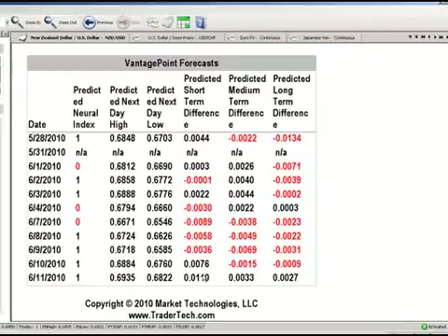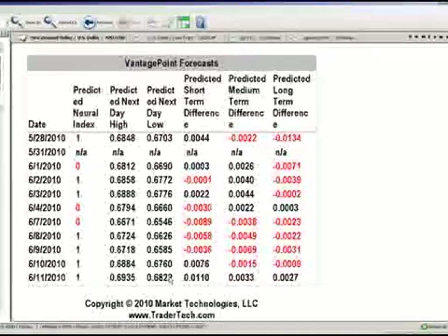In the short term, being somewhat overbought, we're going to be looking for a pullback towards the 68.22 area, at which time we're going to use that to get into buy positions.